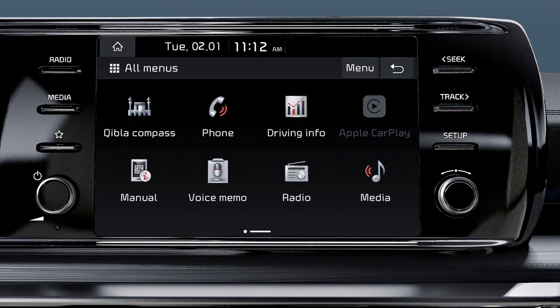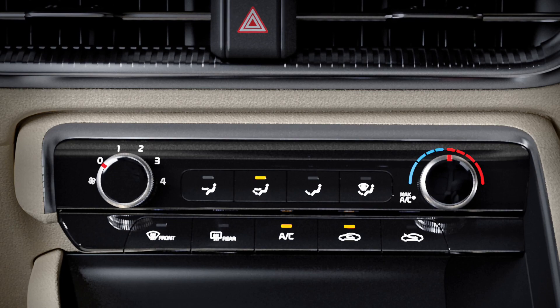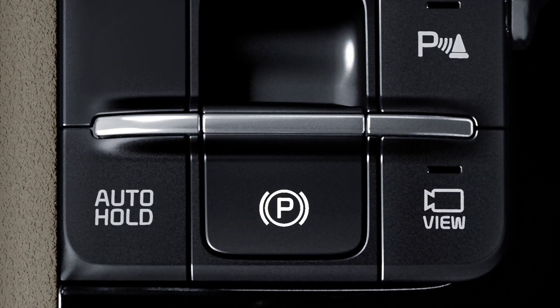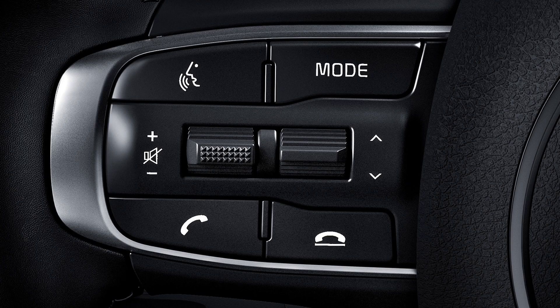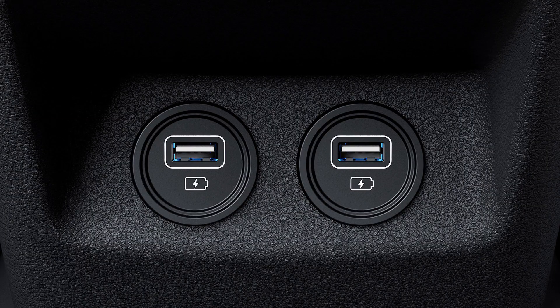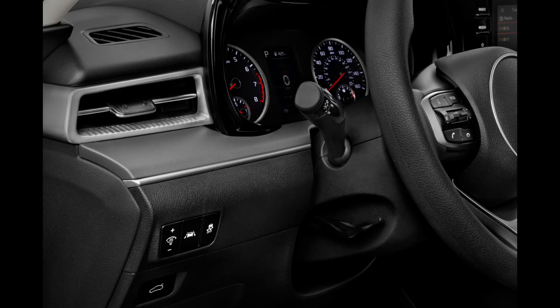Every 2024 K5 is powered by a turbocharged engine. The base offering is a 1.6-liter mill that produces 180 horsepower and 195 lb-ft of torque, joined to an 8-speed automatic transmission, with FWD standard and AWD available on select trims. In Motor Trend testing, an FWD model with this engine accelerated from 0 to 60 mph in 7.6 seconds. Fuel economy rates at 27/37 mpg city/highway with FWD, and 25/33 mpg with AWD.